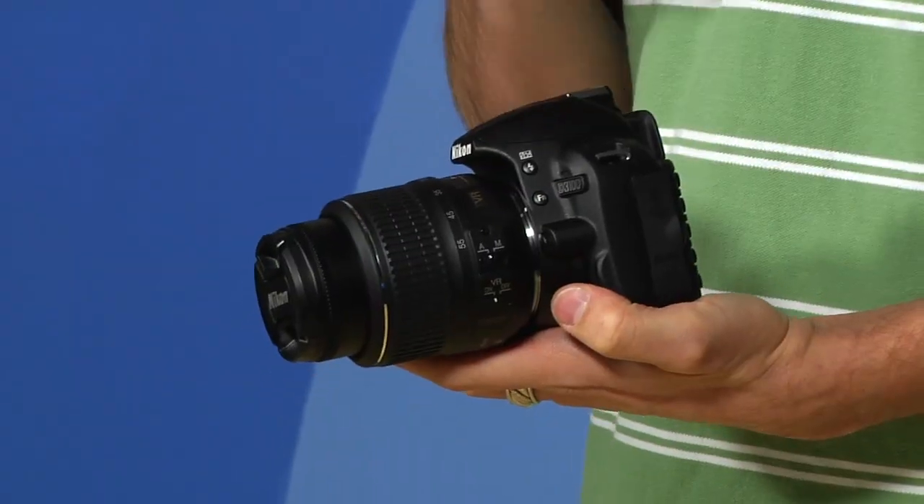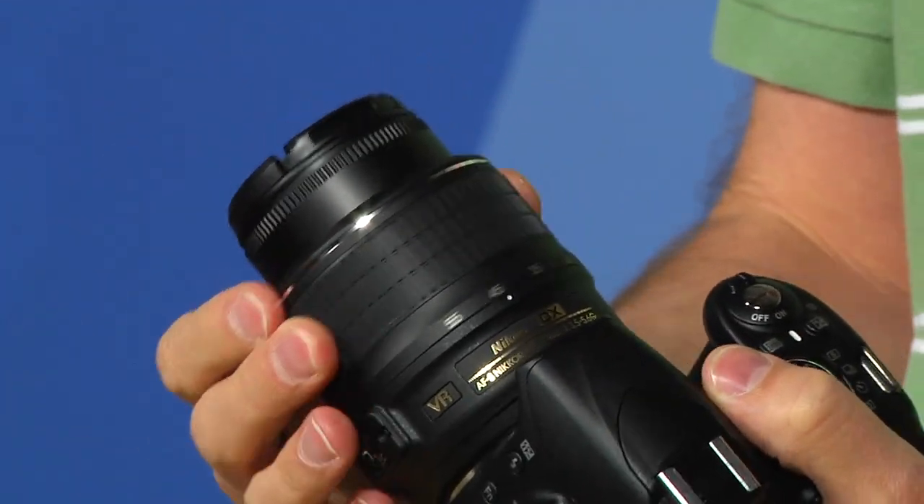That guide is great and will really help you get some phenomenal photos. When you buy this camera, you can buy it in a kit. The kit is about $600 and includes the camera body and the lens. The kit lens is an 18 to 55 millimeter lens, which is going to be great for shooting scenic photos as well as pictures of people. It's a really flexible lens and will help you get some great video as well.